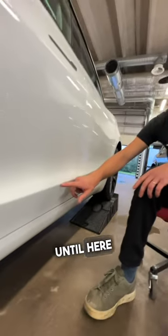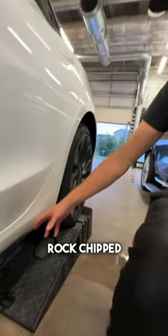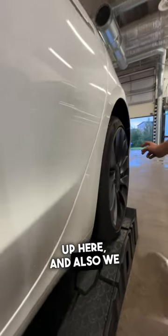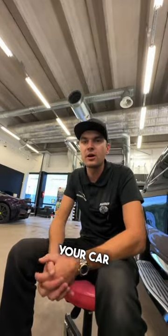That's why we cover it until here with PPF so it doesn't get rock chipped all over. We raise it a bit higher up here, and we also do the edge of the back bumper because the back tire throws there as well — very important, not just for looks, but to save your car's paint.